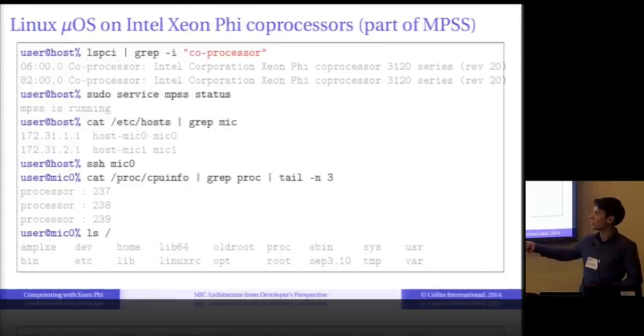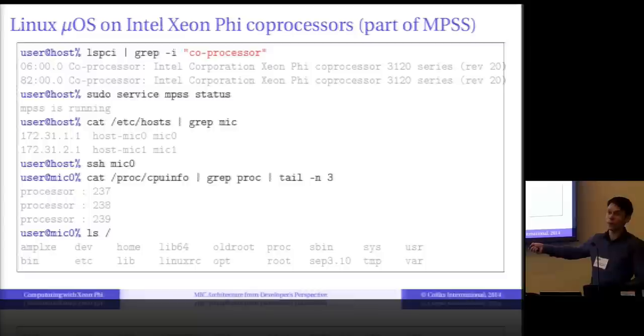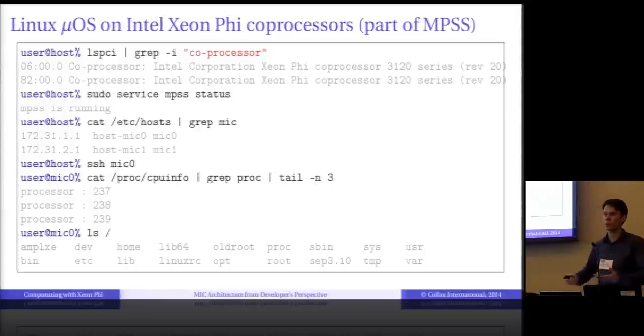When I try to log in to host mic0, it actually lets me in. Now I am on mic0 — inside the operating system running on the co-processor. In that OS, I find Linux. I can query my CPU; it has 240 cores. I can query my file system — it has all the usual Linux things, including home directories for user accounts. Xeon Phi really looks like a computer inside a computer — a compute node.